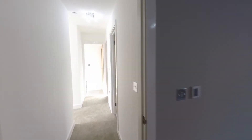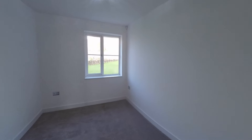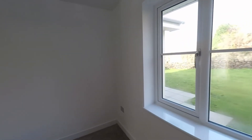Making our way back through the hallway, we now have another bedroom — a slightly smaller room, but certainly much larger than an average single. This would make an ideal home office, for example, if the third bedroom isn't required.